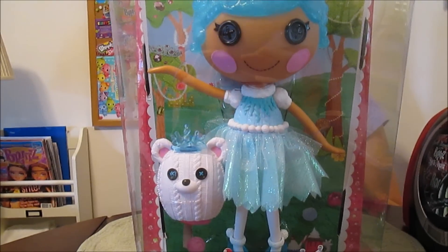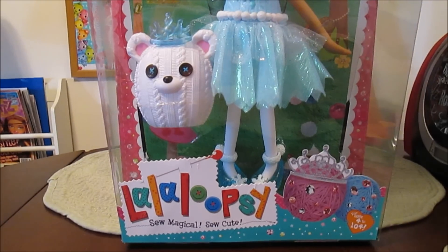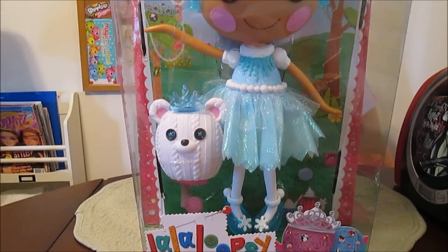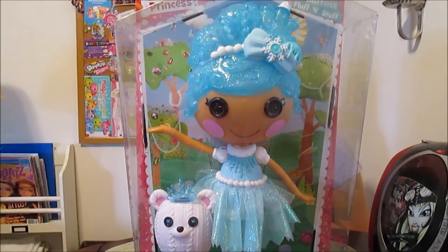I'm going to read the back of the box. It's basically the same stuff they always say about Mittens, but I'll read it. Mittens Fluff and Stuff was made from pieces of an Eskimo's scarf. She loves hot cocoa, snow fights, and snuggling by the fire. She has a pet polar bear. Sewn on December 21st from an Eskimo's scarf.